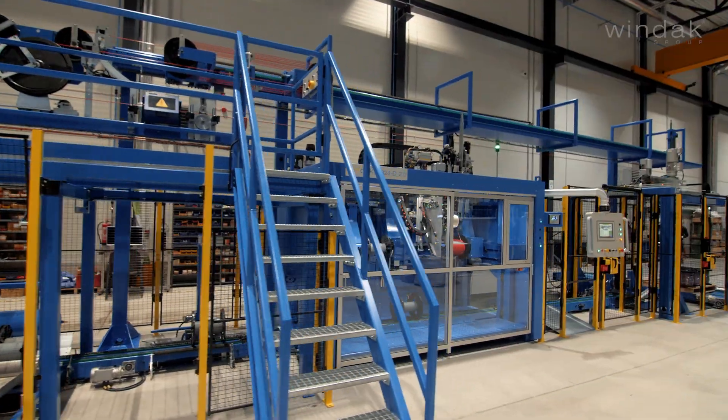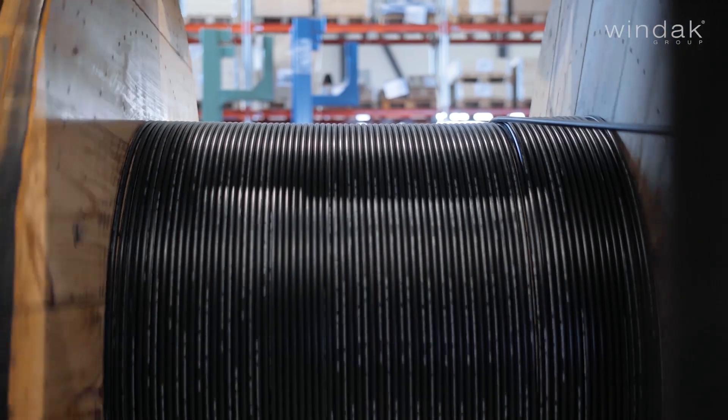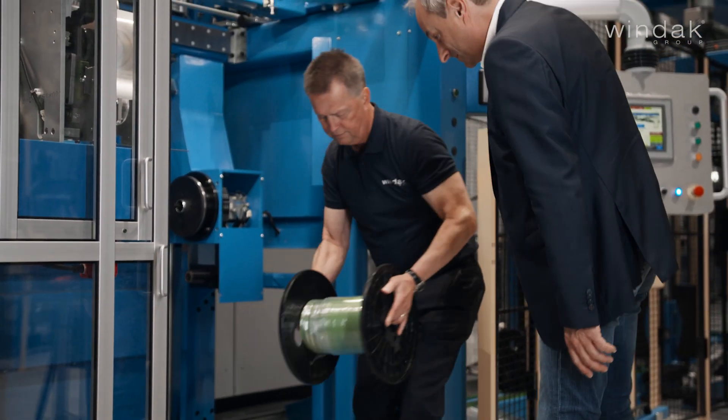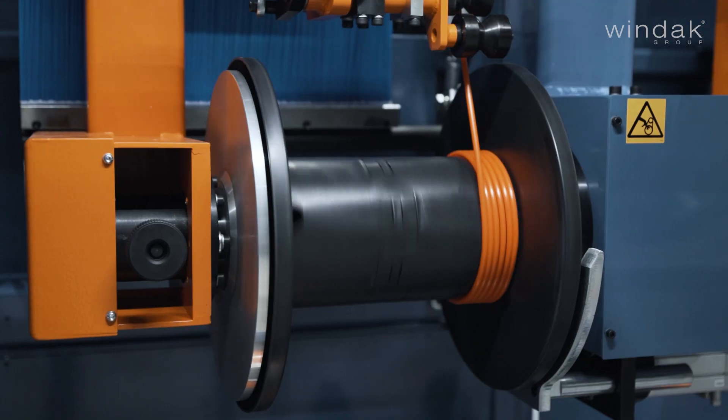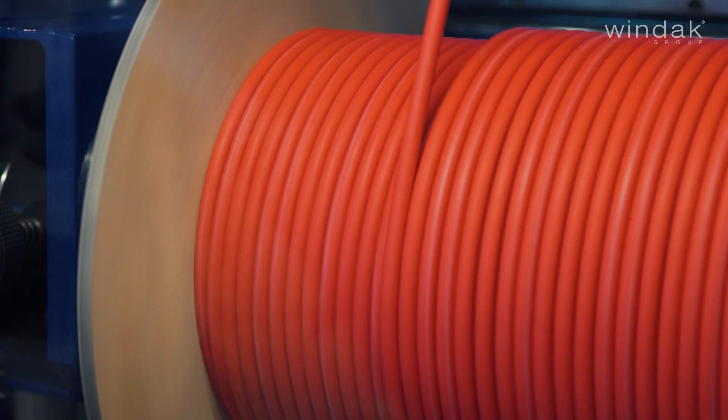Windax Auto Reeler, capable of running in both inline and offline operations, is available in two configurations: single or dual head reeler. This equipment is specifically designed for the precise packaging of wires, cables, and many other flexible products onto spools and reels.